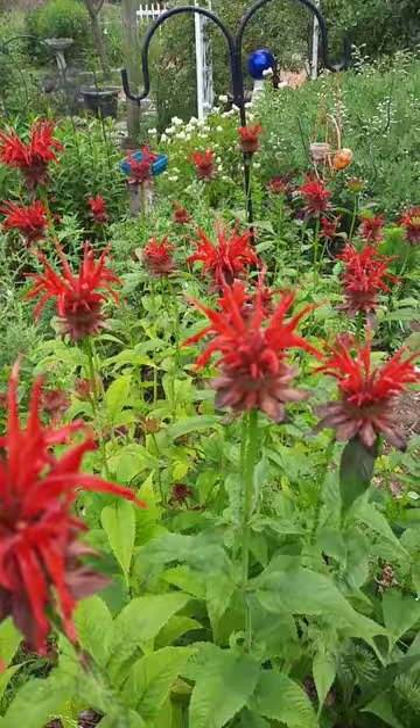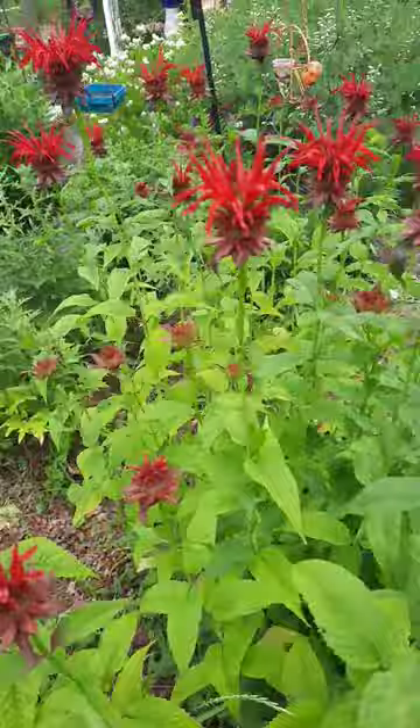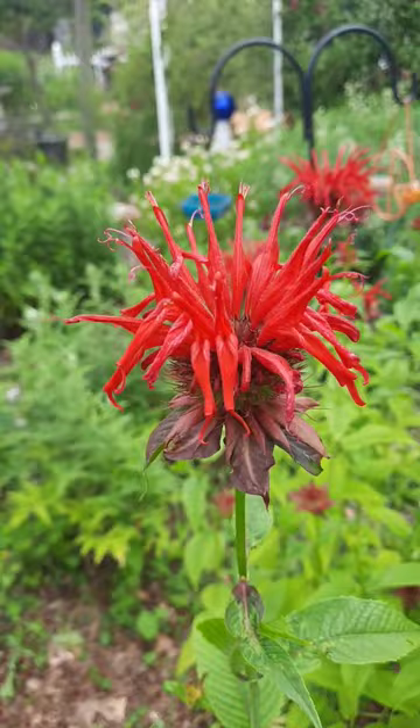You can see all of the beautiful red flowers. I'm hoping the hummingbirds will see it and come feed at it. They look like little red pagodas.